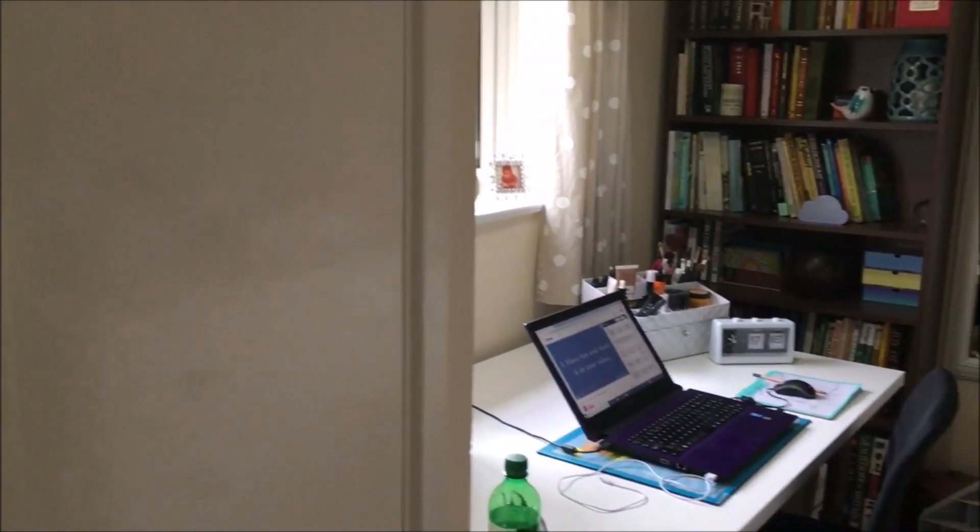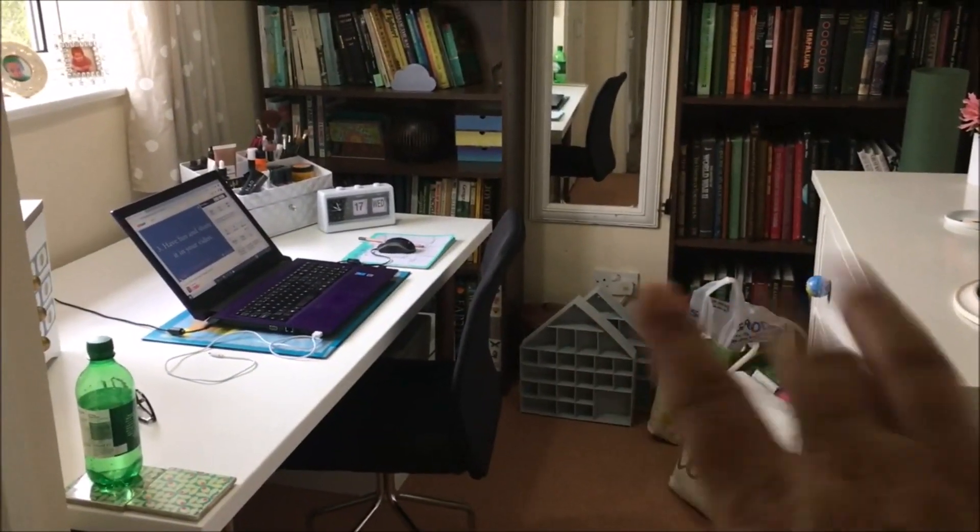I thought it would be the perfect time to show you my very minimal wardrobe as well as how I've organised it. So let me show you. If you are new to my channel and you do not know, this is my office — my messy office — and also my dressing room. This tiny thing here is my wardrobe, or closet, whatever you call it.